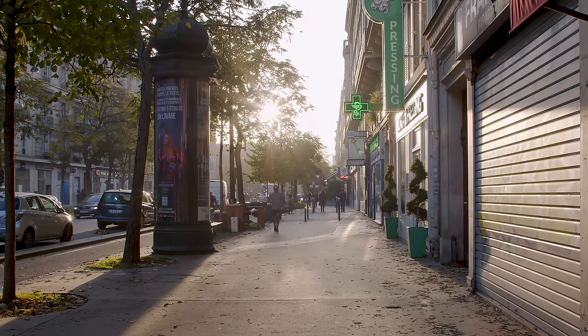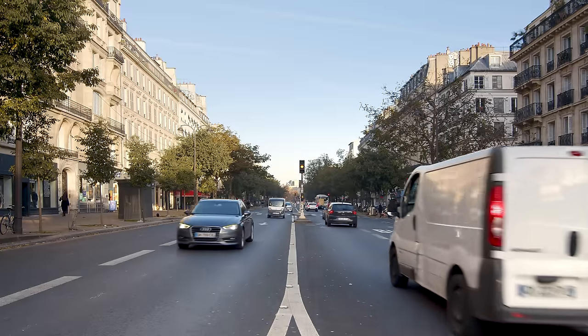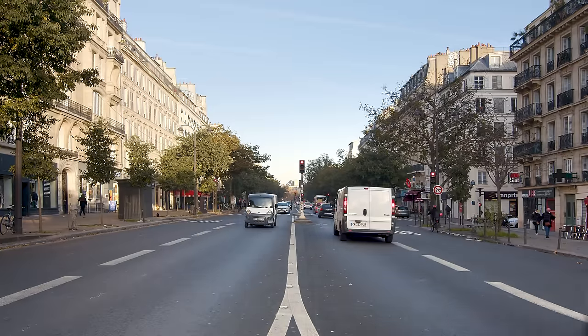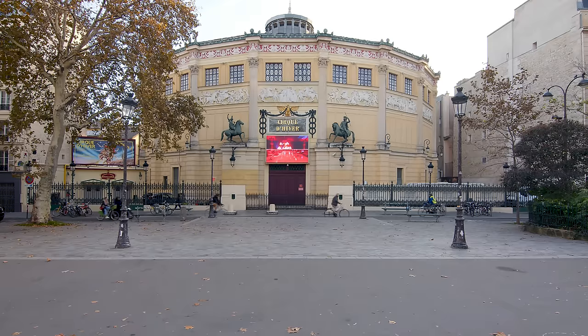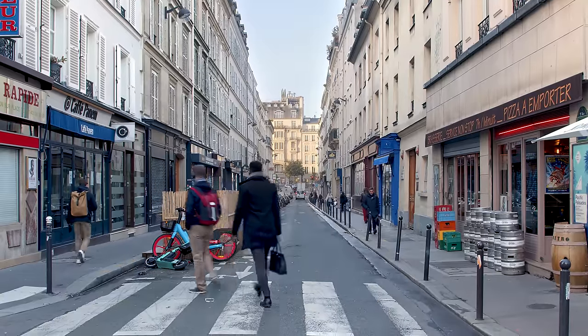The apartment is located in the center of Paris, in the 11th district, in a neighborhood called Oberkampf. Oberkampf is a very lively area, and it is also close to Le Marais, which is a popular historic area.